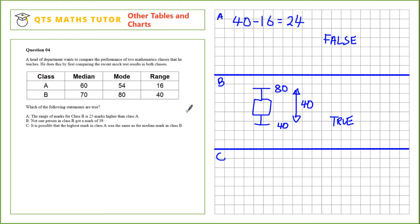Statement C: it is possible that the highest mark in class A was the same as the median mark in class B. The mode in class A was 54, so that mark must have been attained. If we add on the range, that gives us a mark that could also have been attained: 70. This is a possible highest mark — it's higher than the median and obeys the rules of the mode and range, and it equals the median in class B, so this is true. Final answers: false, true, and true.